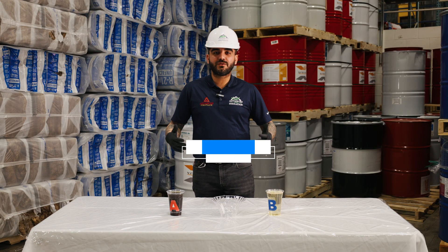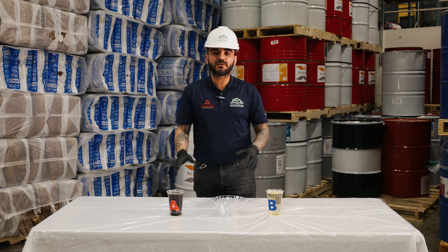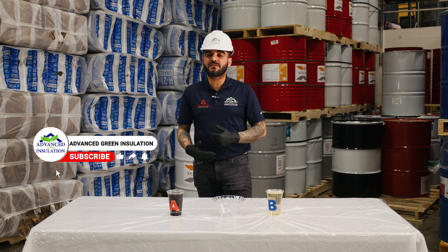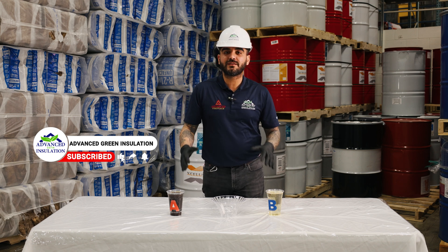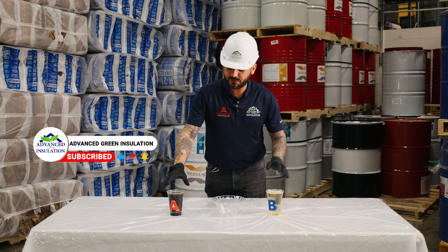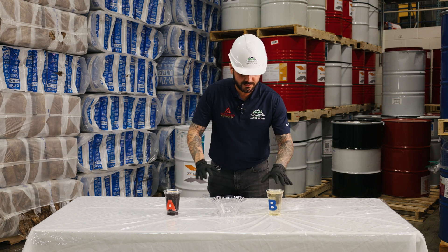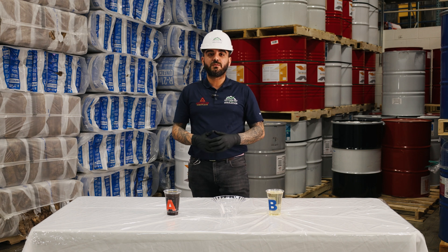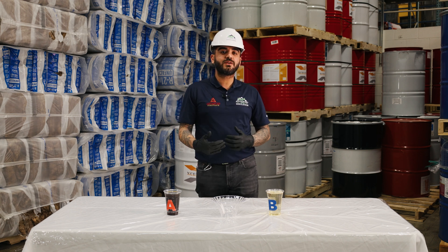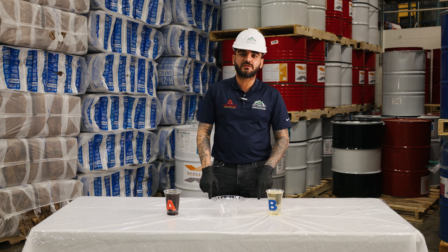Hey everyone, Ramon Gomes here at Advanced Screen Insulation. On today's video I'll be doing a science experience involving spray foam, and I'll also be talking about the benefits and the reason why we use Excellus spray foam here at Advanced Screen Insulation. What you're seeing here in this video is the A side and the B side, the ISO and the resin of the spray foam.